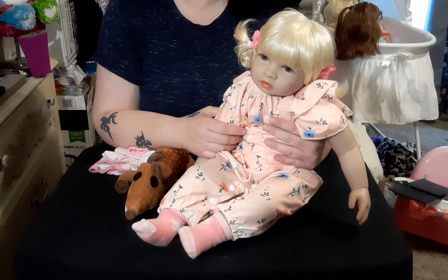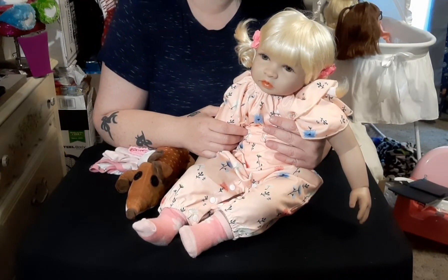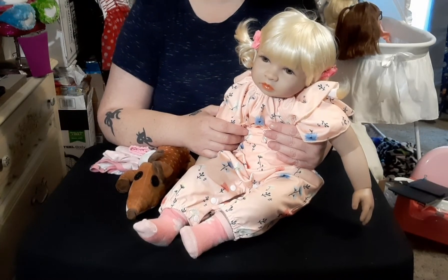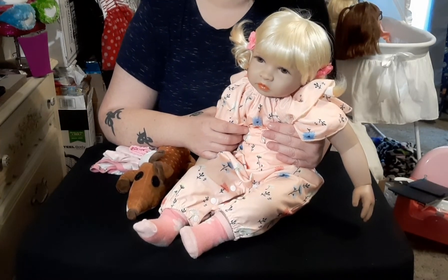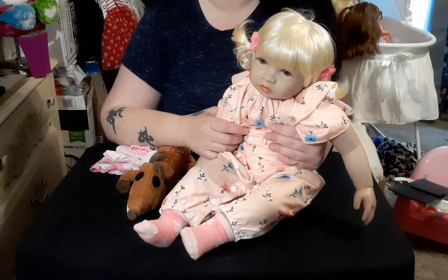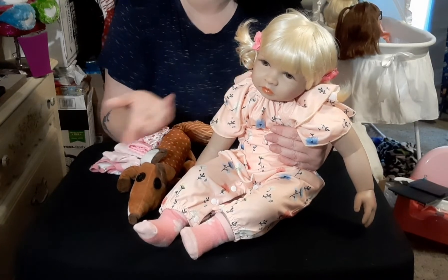Hello there, children, toy collectors, and doll enthusiasts! Welcome to my channel, Thomason's Once Upon a Nursery, where all we have is fun and negative comments don't matter. I am Tamara, the keeper of the nursery and your host.